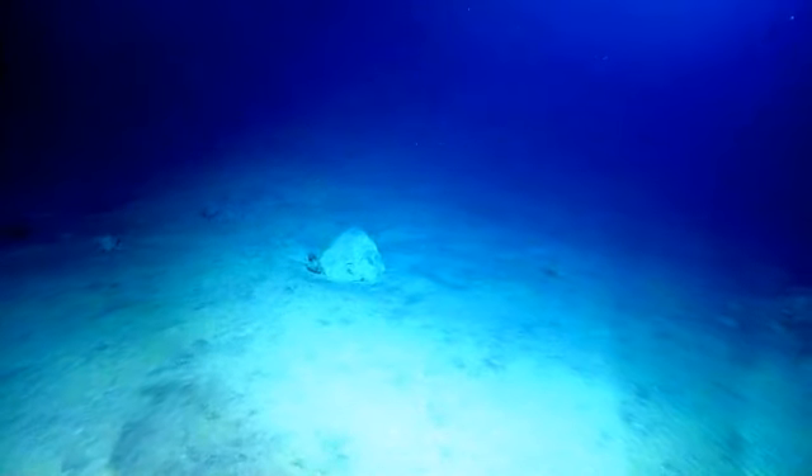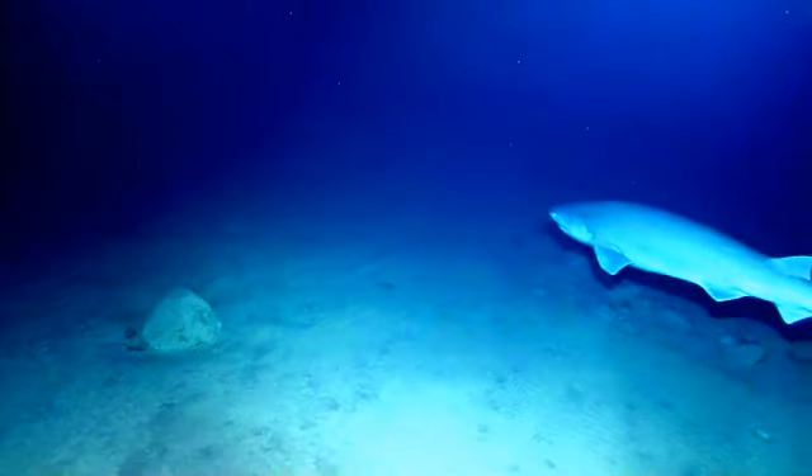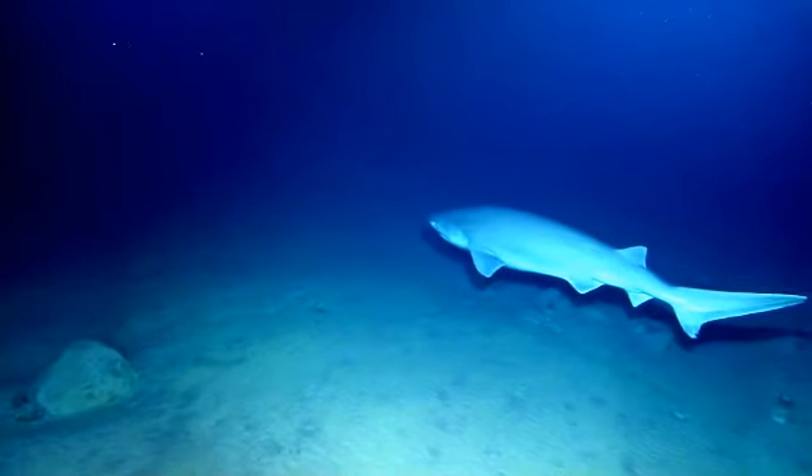What? Whoa. Oh wow. Shark. Awesome. Hey buddy. Anyone know what kind? What kind of shark is it? Looks like a six gill.